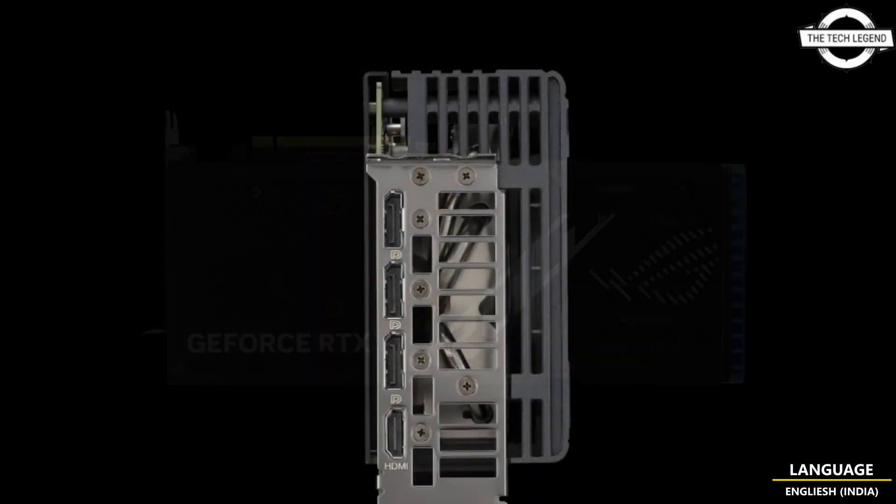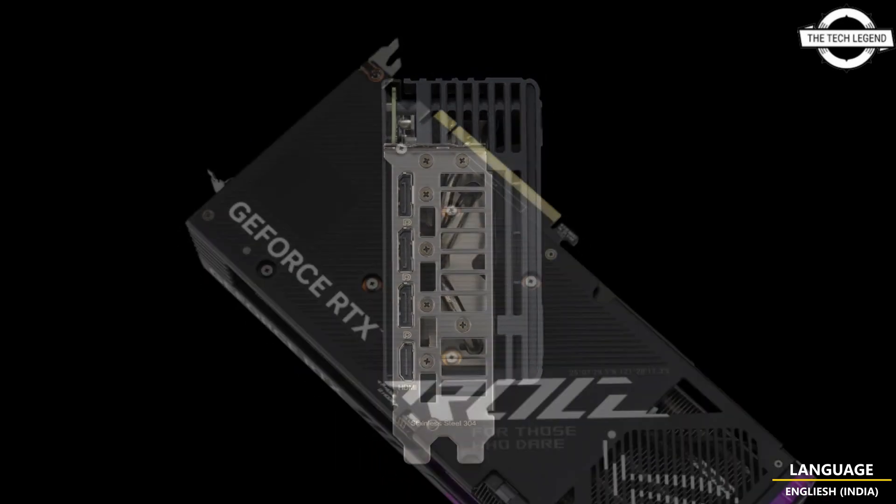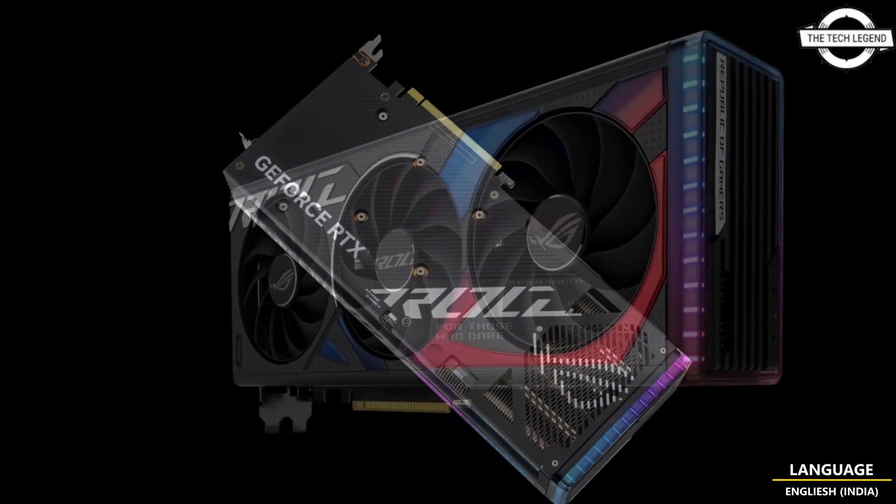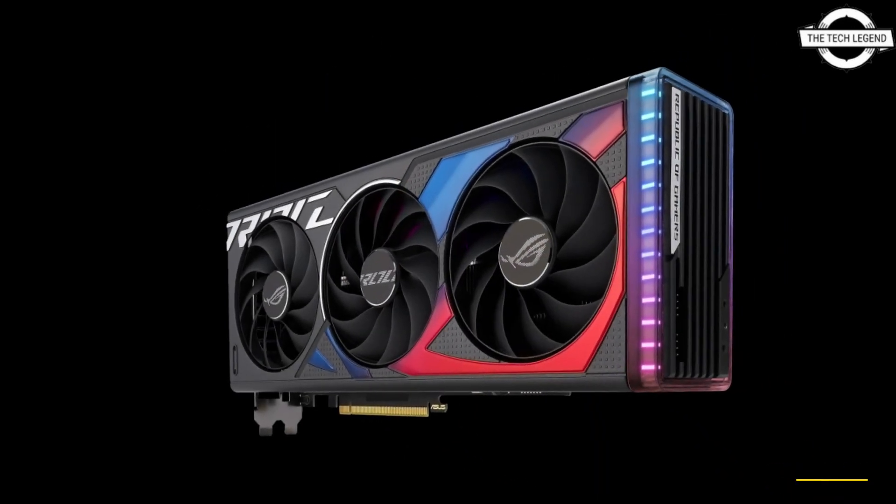The estimated market price is $399 USD. If you like my video, please like, share, and comment, and don't forget to subscribe to my channel and press the bell icon.